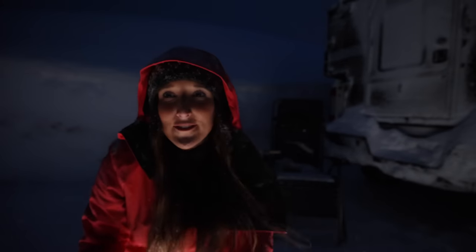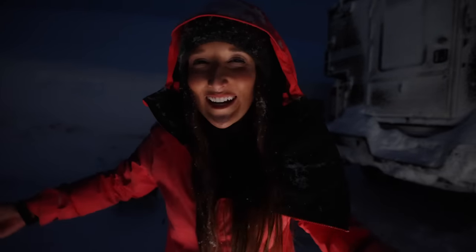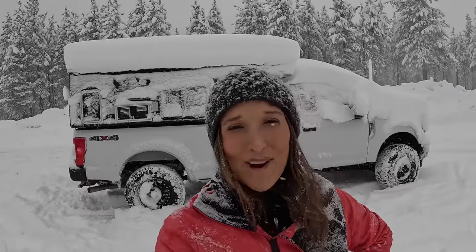Look at that. My phone says winter storm warning and I'm out here making pizza. Hello my friend, welcome to a winter storm adventure. Do you like snow? Because I have a bunch to give you. Let's see what kind of trouble we can get into.